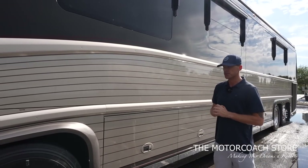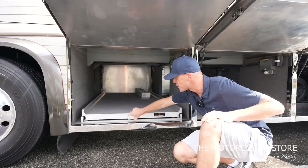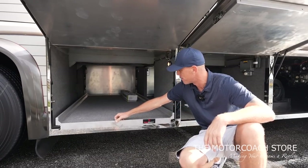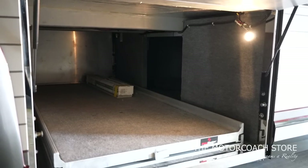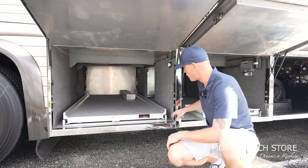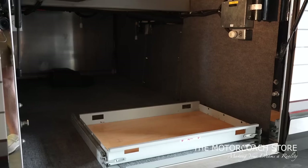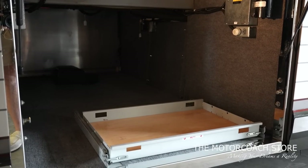Opening up the basement bays: bay one is your full pass-through bay. I like the manual slide tray — I prefer it over the remote; it's less batteries, less stuff to break, extremely robust, and has a lower profile giving you more height in the bays. I love how Newell Coach finishes these slide-outs with a stainless steel lip — just a really industrial feel. Bay two has another little slide tray where a toolbox fits perfectly.